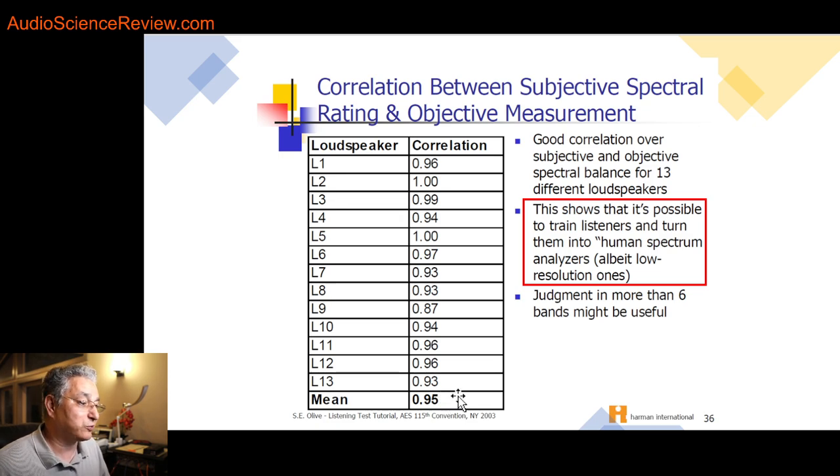They tested this across 13 speakers, and the mean correlation between listening test results and measurements was 95%. That's incredibly good. This points to: A, training is very good, but B, measurements are also very good at predicting what the human ear will hear.